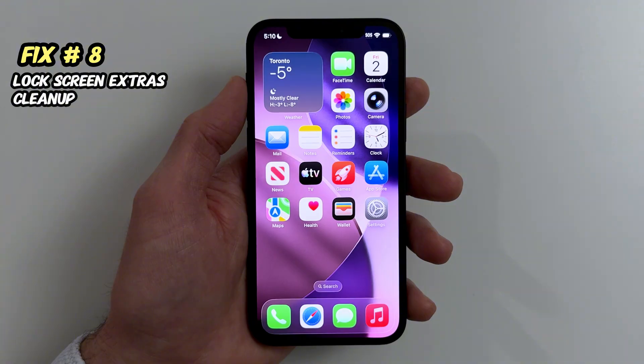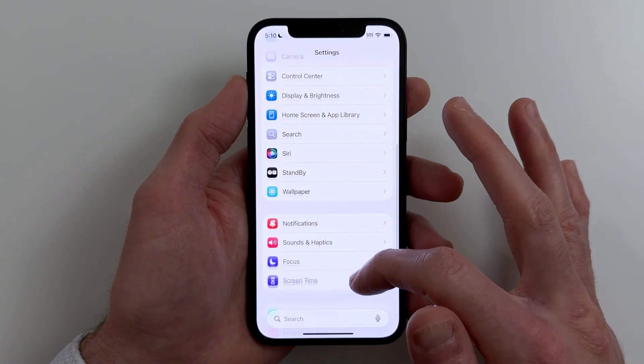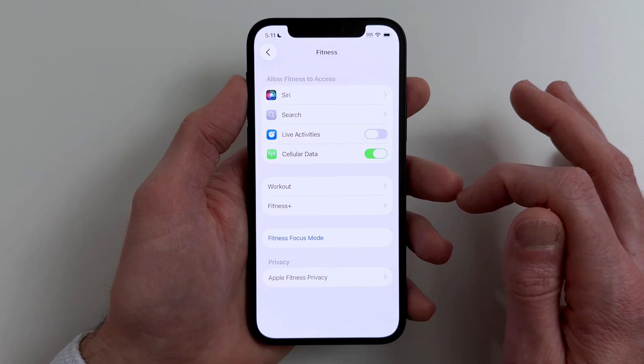Fix number eight. If your lock screen feels laggy, simplify what's running on it. Remove extra lock screen widgets. Then go to Settings, find apps you don't need, Live Activities, Off.